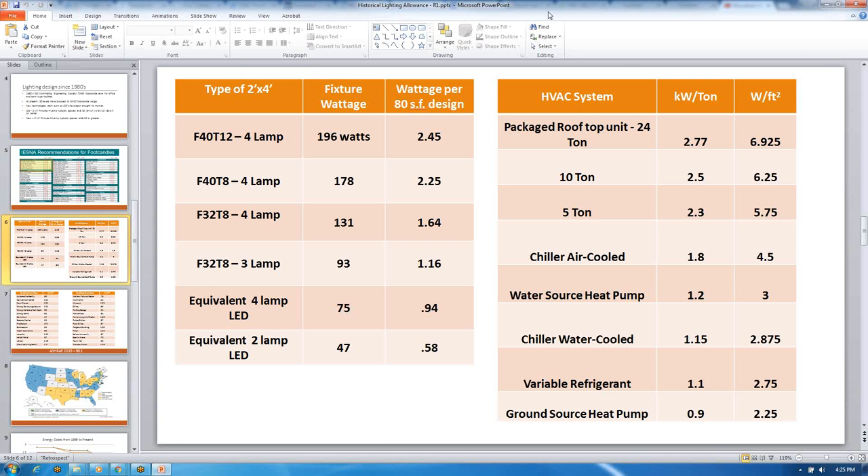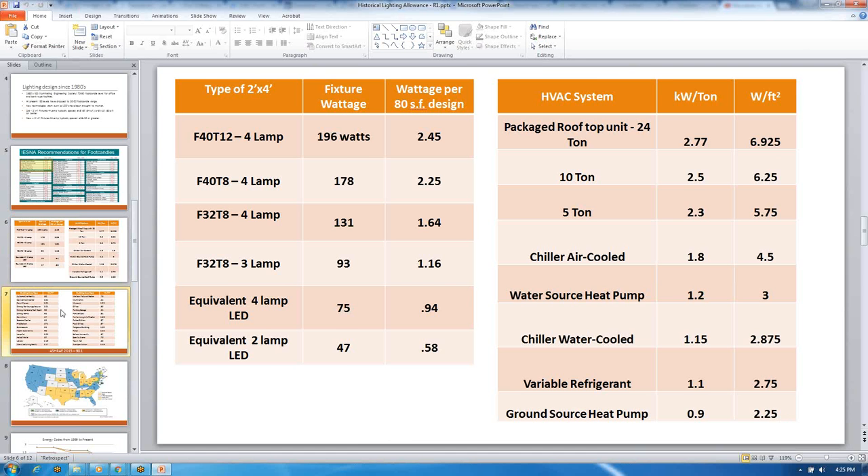I also put in for the committee that HVAC systems have gone from packaged rooftop units to new variable refrigerant flow systems and ground source heat pumps, and those have gone down to significantly low watts per square foot. I also put before the committee that energy codes nowadays — if you really look at them — very few are above one watt per square foot. So we looked at this and said there's room to move, there's room to try to get some of the fat out of that table.